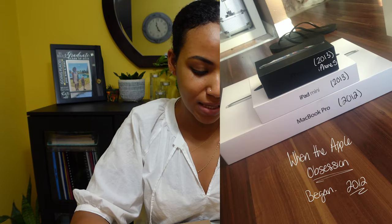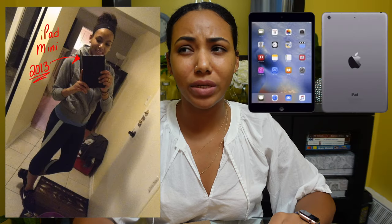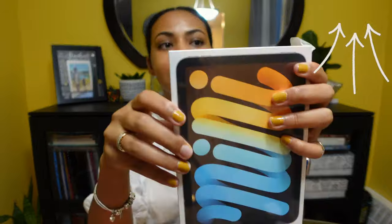The iPad mini was actually the very first iPad product I had ever purchased from Apple, way way back. I think the last time I owned an iPad mini was probably around 2014. I sold it, then got the Air, then the iPad 6, and most recently I have the iPad Pro 12.9 inch M1 chip — I have an unboxing video on that if you'd like to check it out. But then we have this guy.